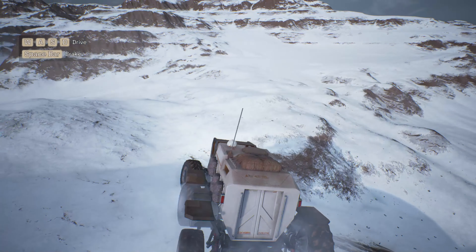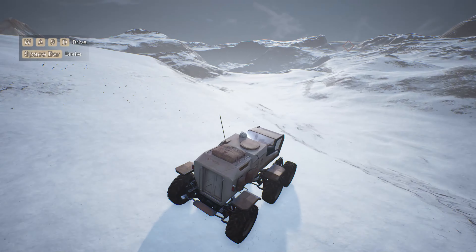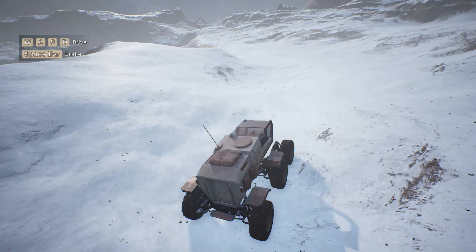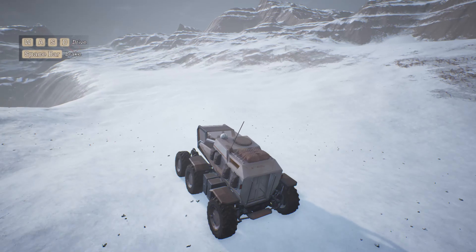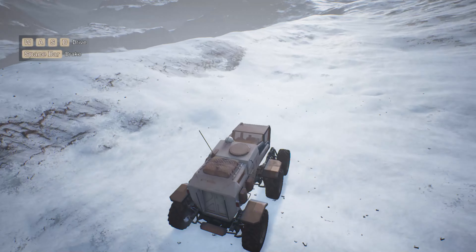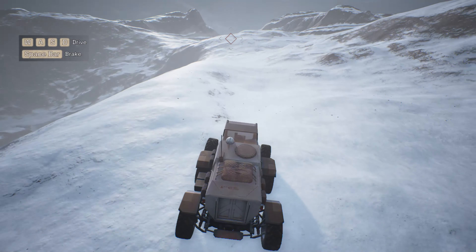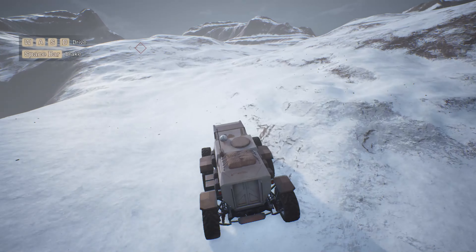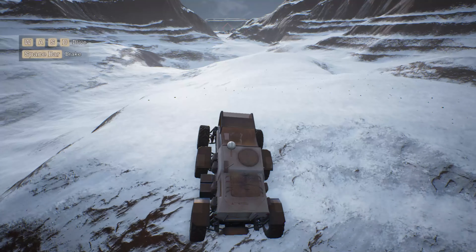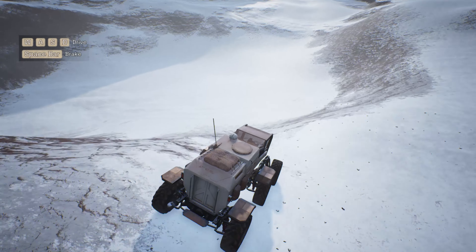I don't know why they gave you two different ways to get in here. I just noticed that's a second path — it looks like it just comes right around here. Trying to see if there's anything to see down there. Not really, I guess.